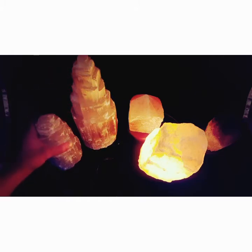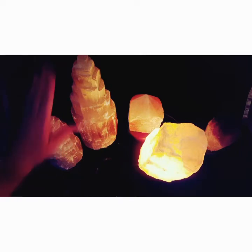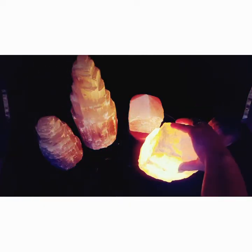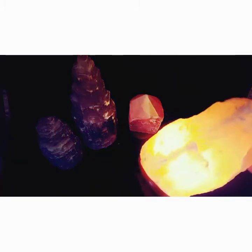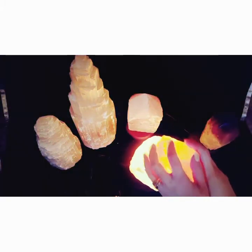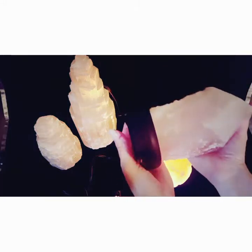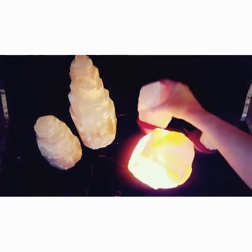This one weighs about seven or eight pounds. These are both carved selenite — they're all real, none of them are fake. This is my big salt lamp, about 10 inches and maybe nine pounds, and this is my rose quartz lamp — it's pretty good size, weighing about four to four and a half pounds.